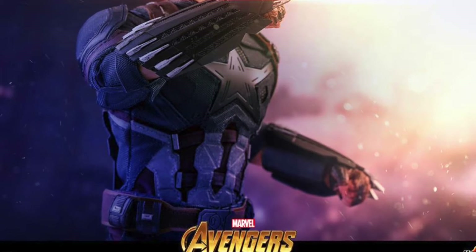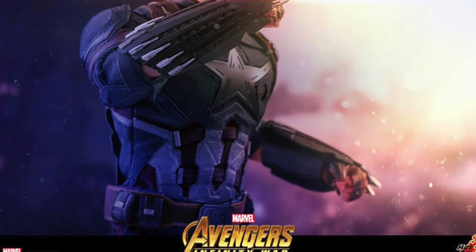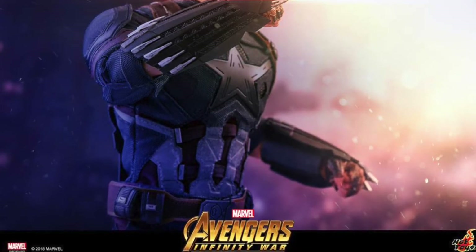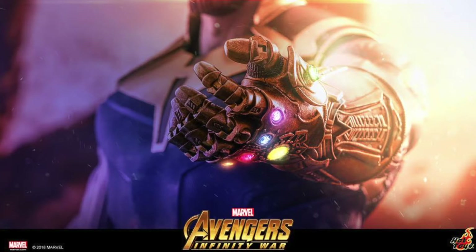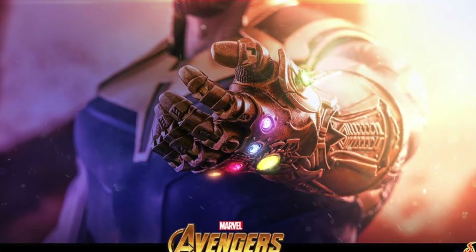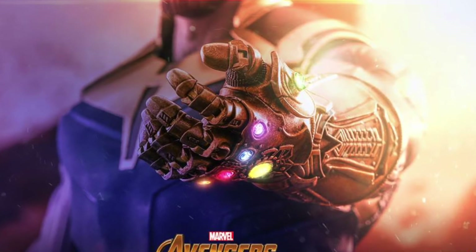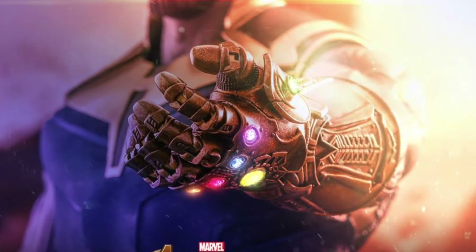Going to Hot Toys, they teased a couple images of Captain America, which you are looking at right now. I can't wait, because I want to see a bearded Captain America Hot Toy. He's one of the main reasons I'm excited for Avengers Infinity War — he's one of my favorite characters. They also teased a new Thanos. I'm glad I never picked up the Thanos from Guardians of the Galaxy, even though it looks awesome and comes with the throne, because now we can get one with the Infinity Gauntlet. They also teased an Infinity Gauntlet.